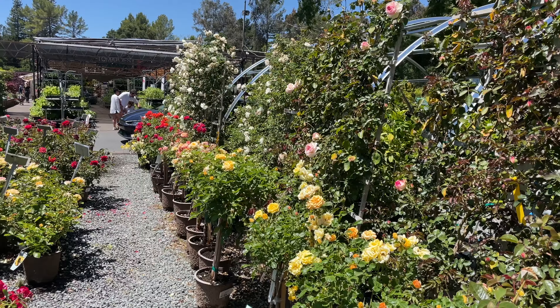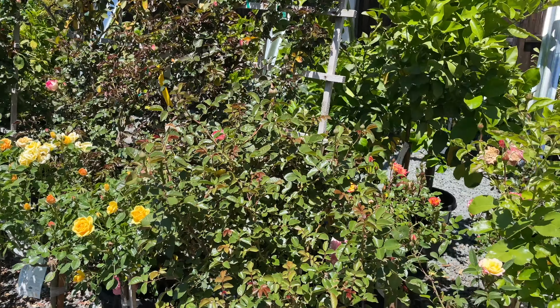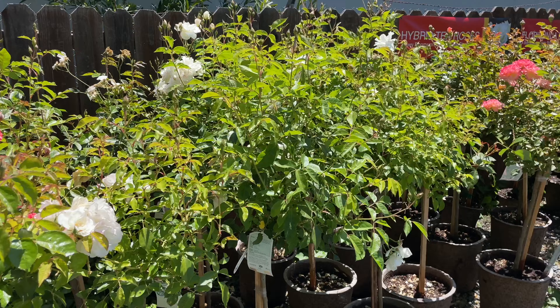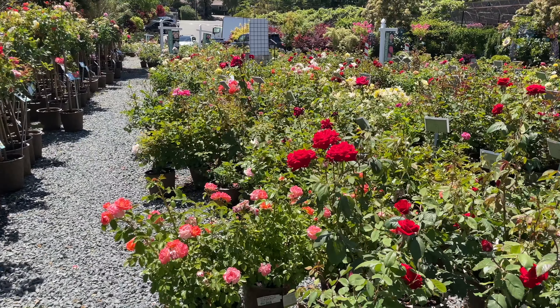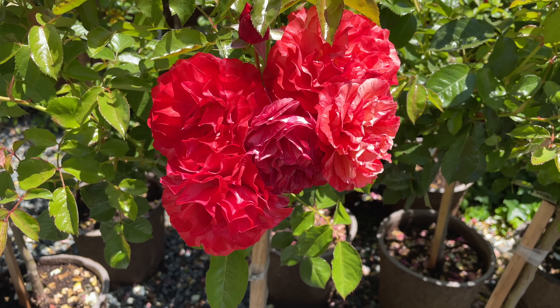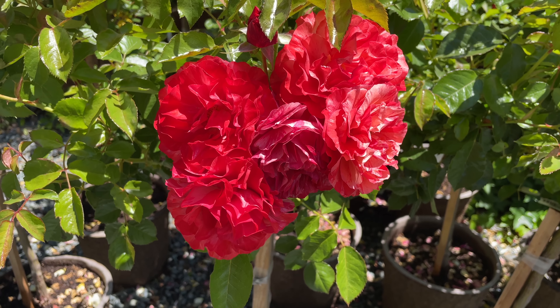I'm not here to get roses, I have nowhere to put roses, but I got to show you this because it's amazing. This one is called Frida Kahlo, and I think you can see why. And it is so highly scented, it's amazing.